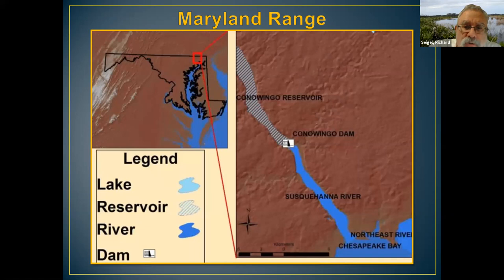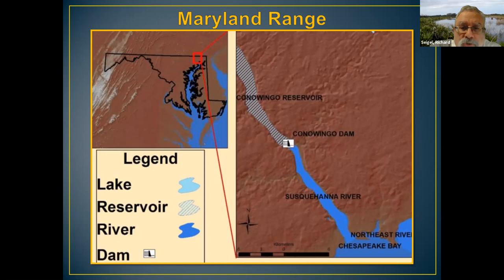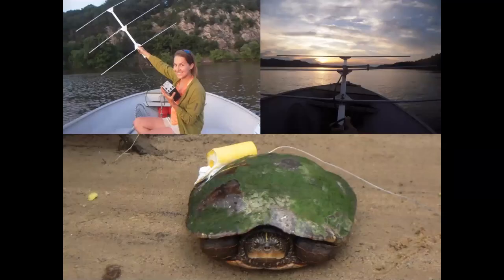We eventually got funding from DNR, the State Highway Administration, Exelon, and the U.S. Fish and Wildlife Service. We found that the turtles are confined to the Susquehanna River, both upstream and downstream of the Conowingo Dam. The Conowingo Dam is one of the most important ecological and environmental features in Maryland, both positively and negatively. It subdivides the range of the map turtle in Maryland almost exactly in half.